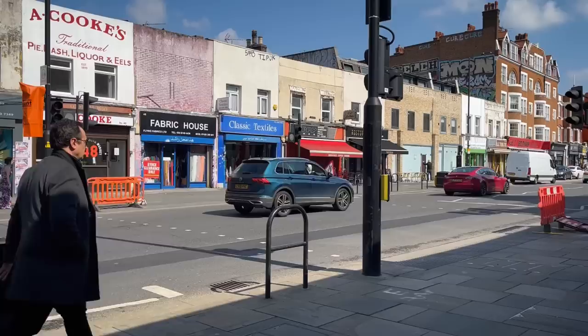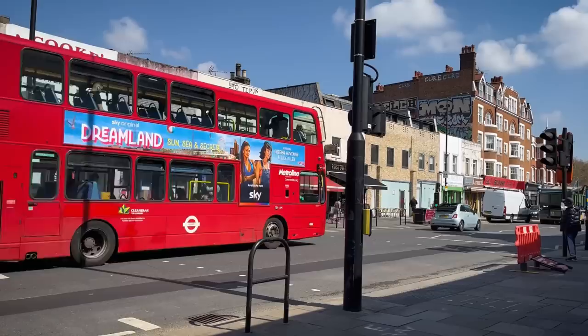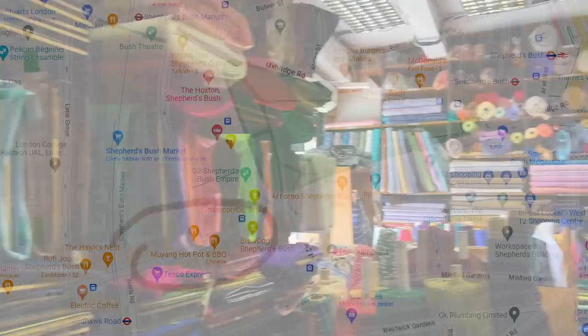Let's jump back in time to a surprisingly sunny day in London. Here we are on Goldhawk Road, where there's the largest concentration of fabric shops — it's kind of an informal textile district with all these shops right next to one another. You can get here via the Goldhawk Road tube station, the Shepherd's Bush underground station, or the Shepherd's Bush Market underground station.